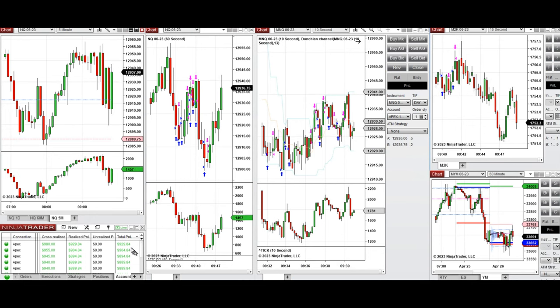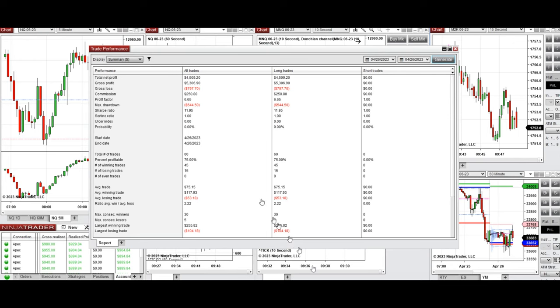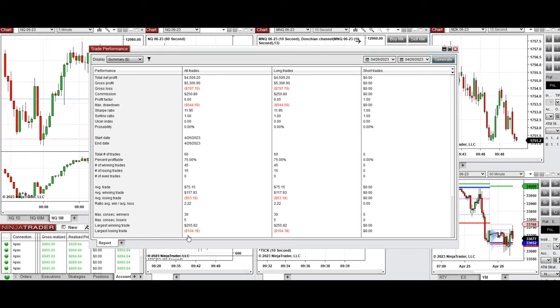The results show a profit factor of 6.65 on average, a 75% win rate from these long trades, and an average win-to-loss ratio of 2.22. The largest winning trade was $255 and the largest losing trade was $104.